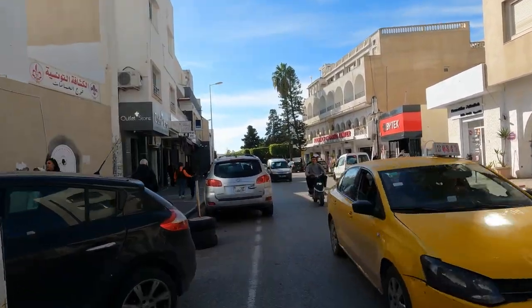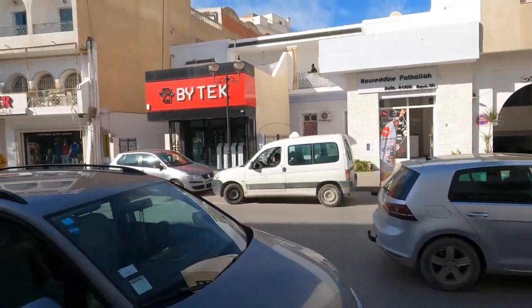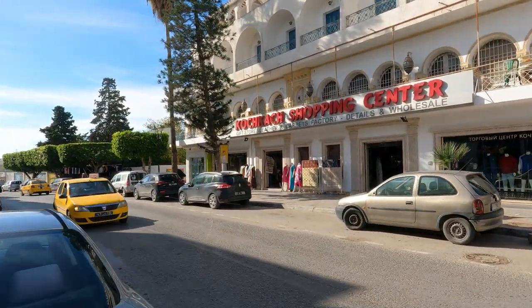It's probably a good thing that I got that garden view in my room rather than the street view, because I was right about the traffic — it is actually quite busy. And here's a shopping centre here in Hammamet.